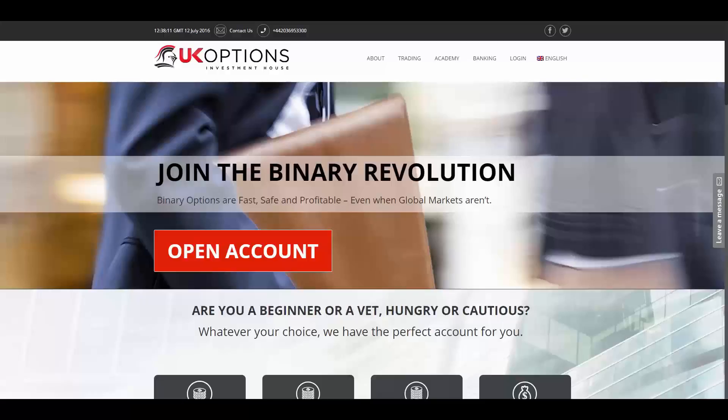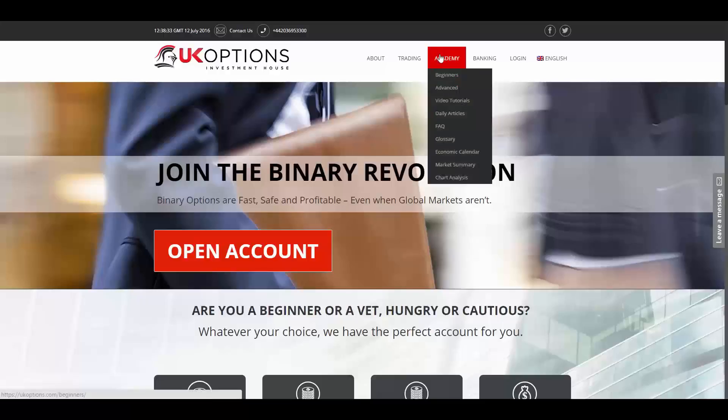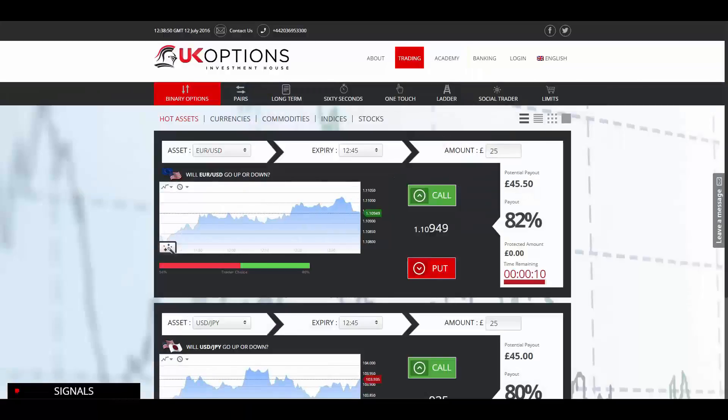At UK options they are committed to excellence through providing the best platform security, trading features, educational tools, and professional broker systems 24/7. UK options offers educational materials from beginner level to advanced.